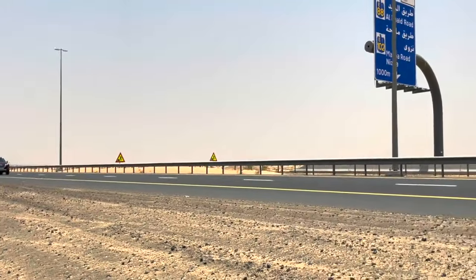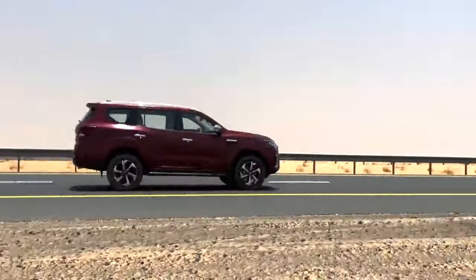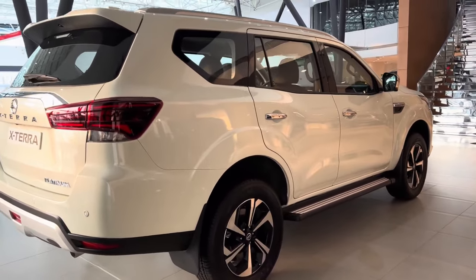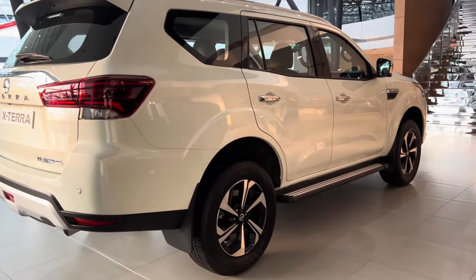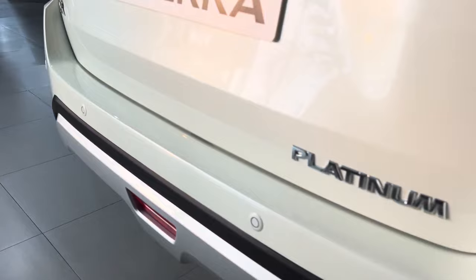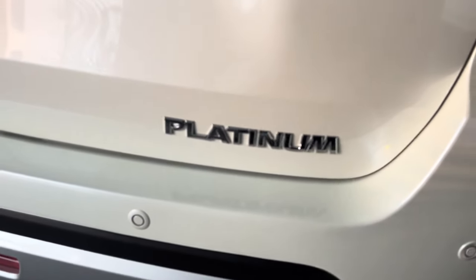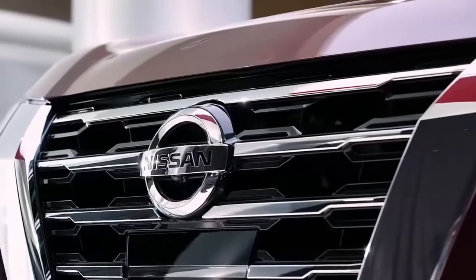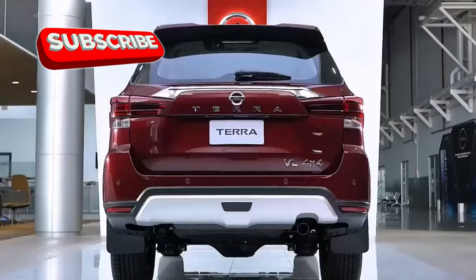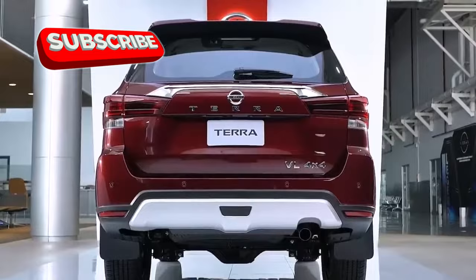You can still spot many X-terras on the streets and they usually look great. If you didn't know any better, you might think Nissan was still producing them, despite discontinuation in most markets after 2015, with only Middle East countries continuing sales. The familiar silhouette of the Xterra remains a testament to its enduring design. Fans have been on alert ever since the Nissan Terra appeared in China, but that's not the same SUV.